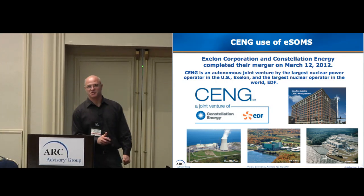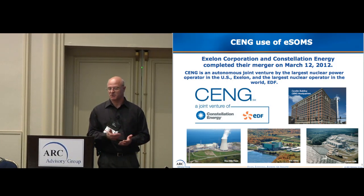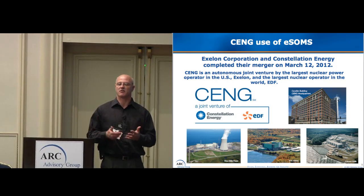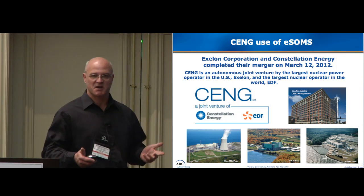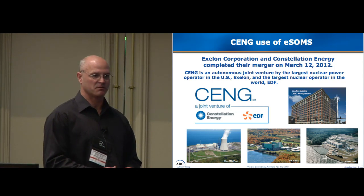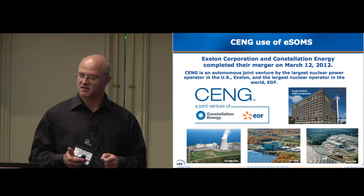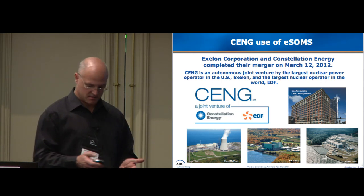I'm part of the Constellation Energy Nuclear Group. I deal mostly with nuclear power. We don't do fossil, we don't do hydro, we don't do any of the other alternatives other than nuclear. We live in a world that's very regimented. We have a lot of rules we have to follow, a lot of processes we have to go through. The process that we use I'll be talking about and how I went through to choose that process.